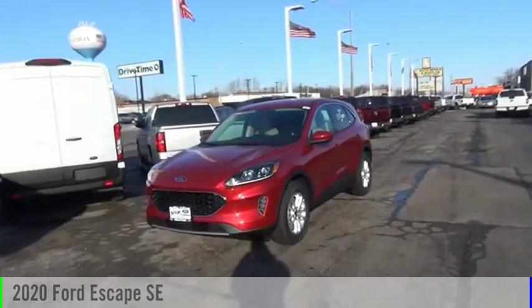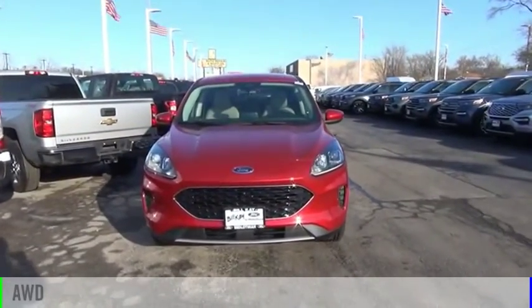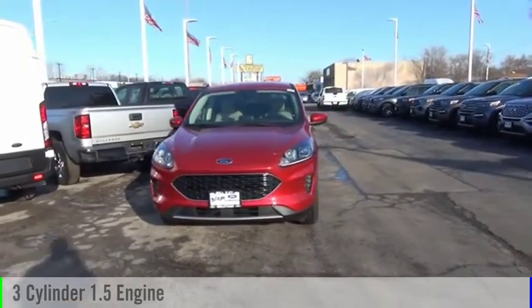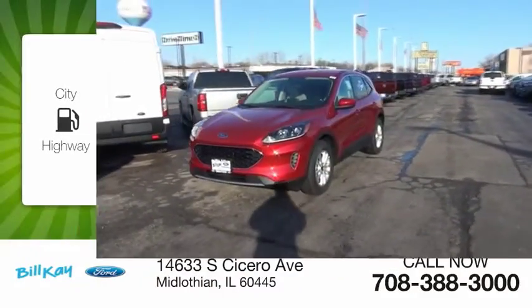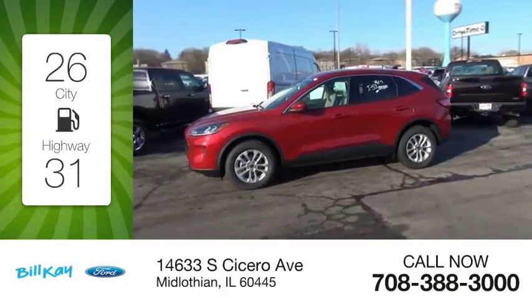Come test drive the 2020 Escape. This vehicle is powered by an all-wheel drive, three-cylinder, 1.5-liter engine. Great fuel efficiency saves you money by requiring fewer trips to the gas station.